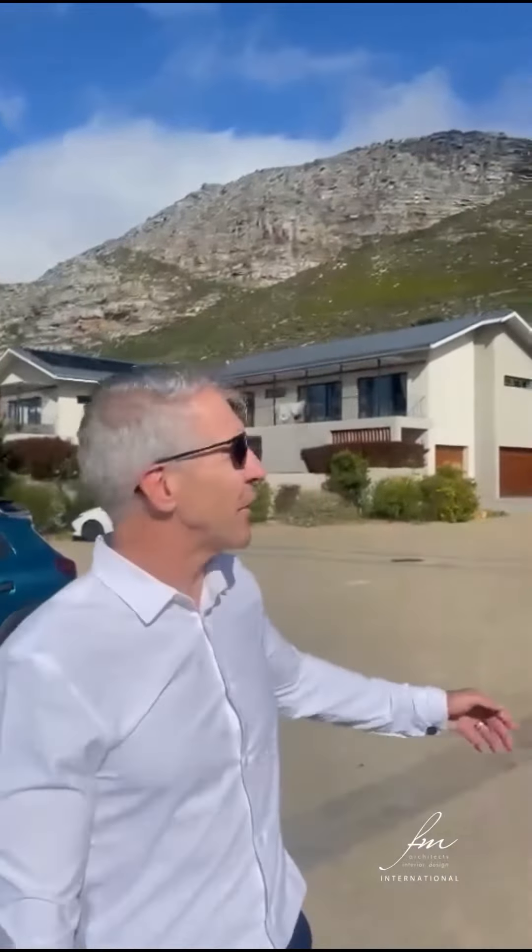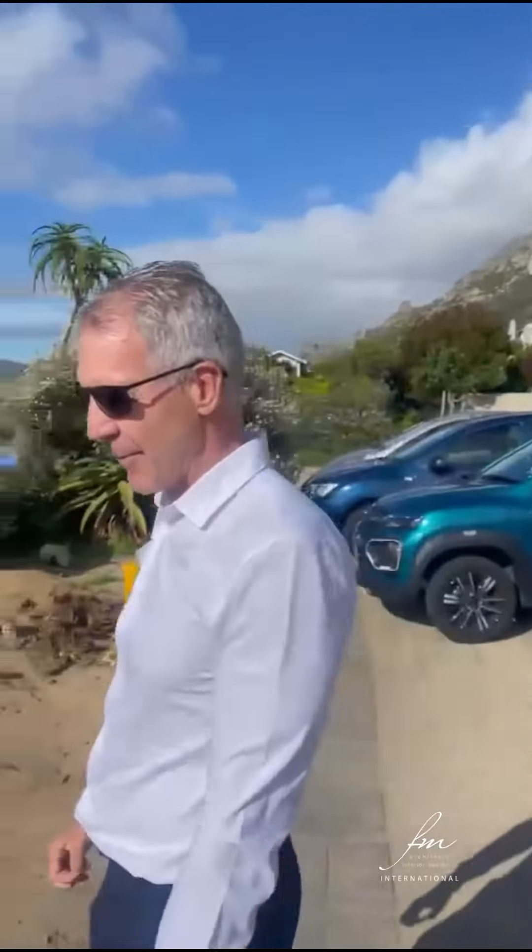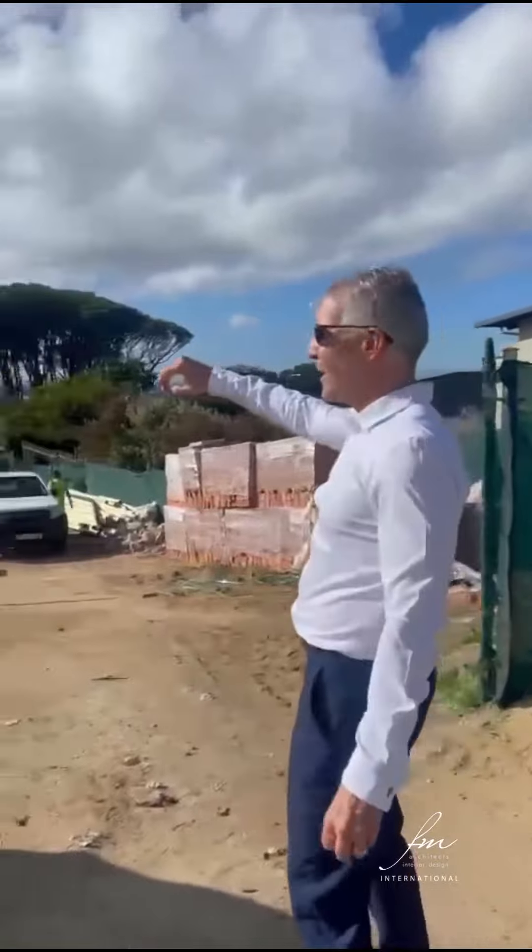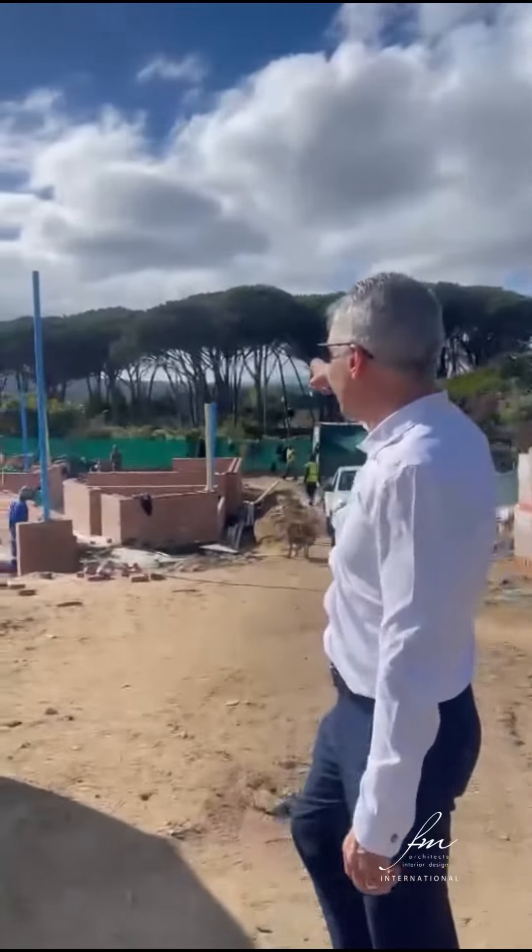I'm here in Cape Town. We are in an estate called Stonehurst and we've got one of our projects that is being constructed behind us. As you can see behind me, we've got the majestic mountains that are visible, which we are looking at as exclusive views from our residents onto the mountain. As you can see behind me here, we've got very nice distant views as well.